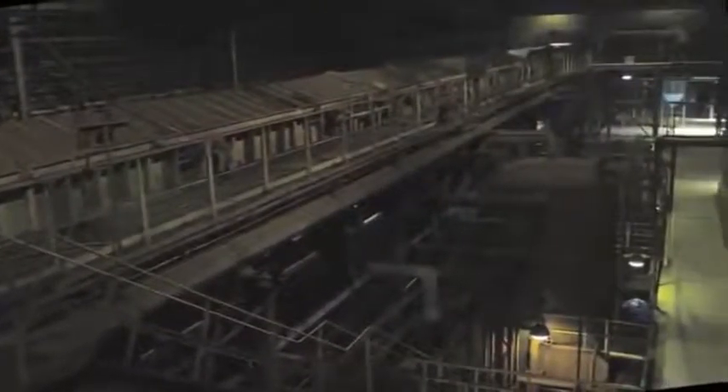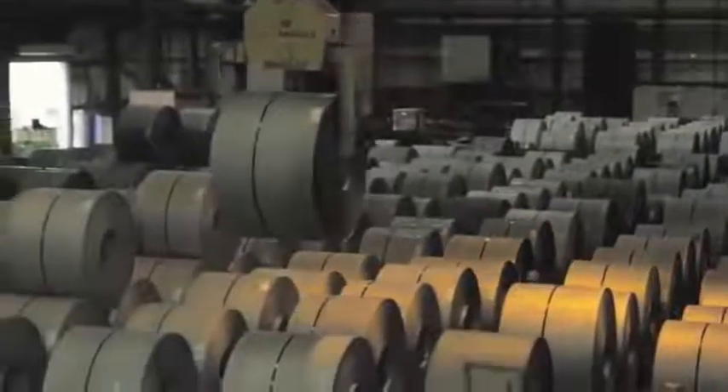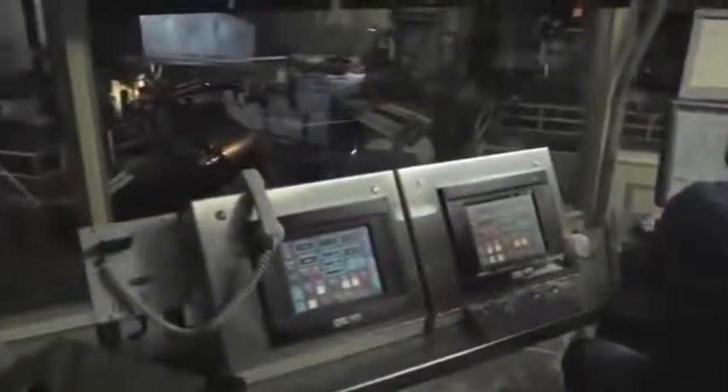In the cold mill complex, coils are chemically cleaned through the continuous pickle line. Operating at 700 feet per minute, the pickle line has the capacity to process 1.6 million tons of steel annually. Pickled and oiled coils can be sold as finished products, galvanized on the hot rolled galvanizing line and sold as finished products, or further processed through the cold reversing mill.